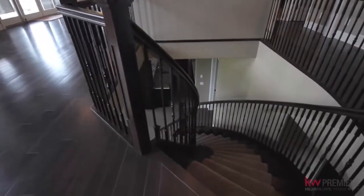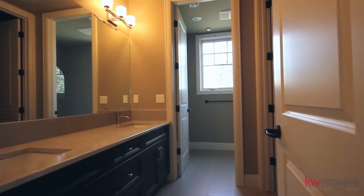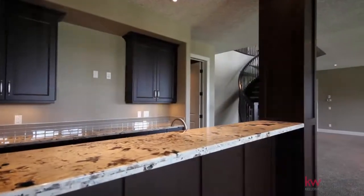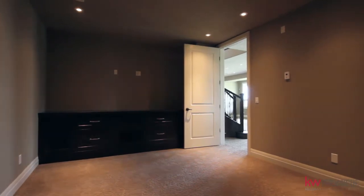In the lower level you've got two exceptionally large bedrooms, a full bathroom, a large great room complete with wet bar, microwave and bar fridge, a beautiful gym to complete your day and a movie theatre perfect for those evenings of entertaining.